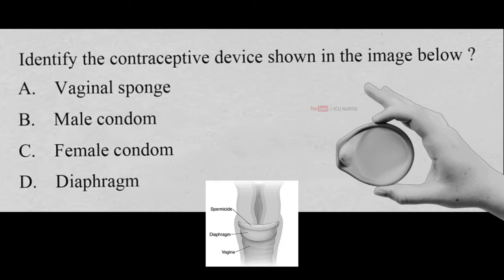Identify the contraceptive device shown in the image below: A. Vaginal sponge, B. Male condom, C. Female condom, D. Diaphragm. And the correct answer is D. Diaphragm. A diaphragm or cap is a barrier method of contraception. It fits inside your vagina and prevents sperm passing through the cervix, which is the entrance of your womb. You need to use it with a gel that kills sperm.